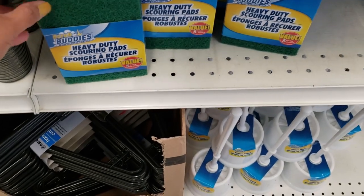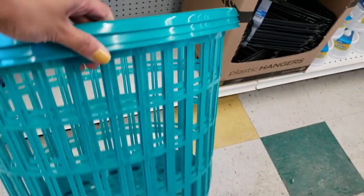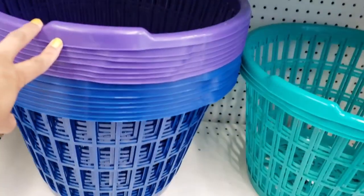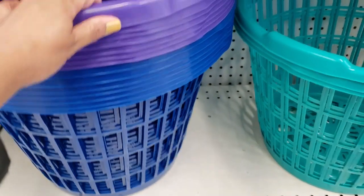Another thing that I found were these baskets. These will be perfect for a laundry room and a lot of other storage in your basement. They had three colors in these — it was such a good size, they're very deep. I'm hoping to find them in white and gray in the coming months, but these are the three colors they had.